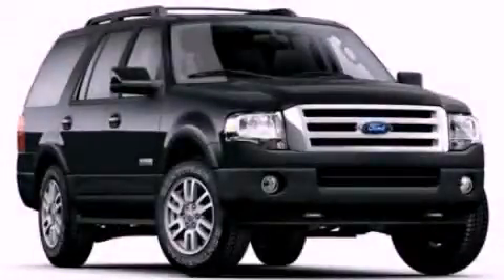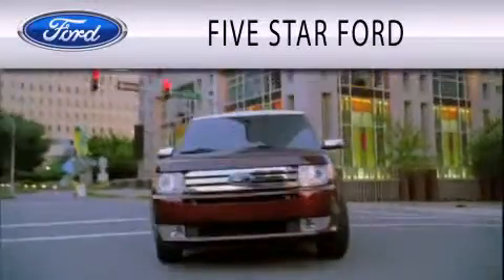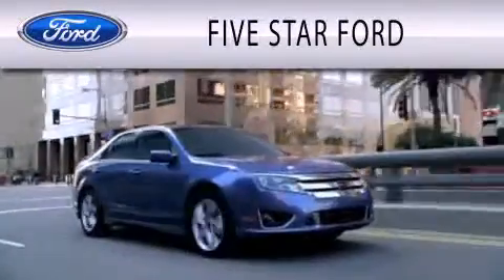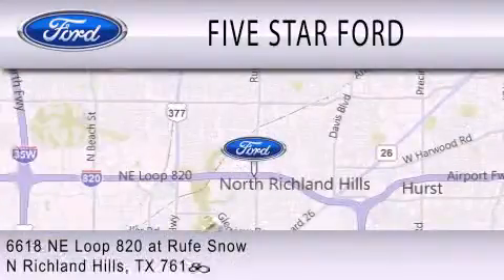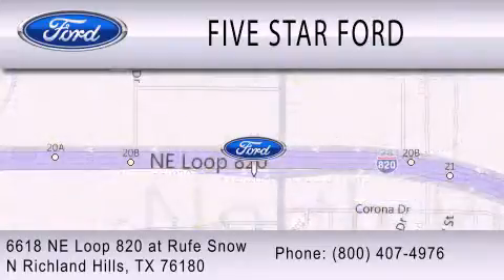Call or visit us right now and arrange your test drive today. 5 Star Ford is dedicated to doing everything possible to ensure that the experience you have selecting your vehicle is as pleasant as possible. We're located at 6618 Northeast Loop 820 at Roof Snow in North Richland Hills.